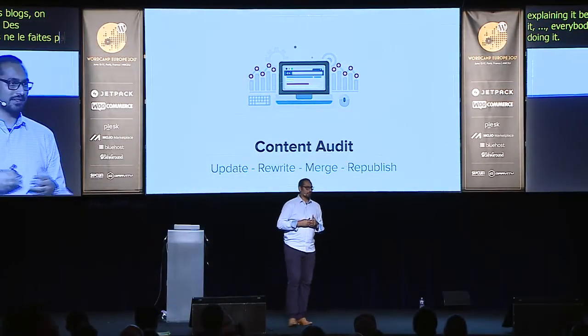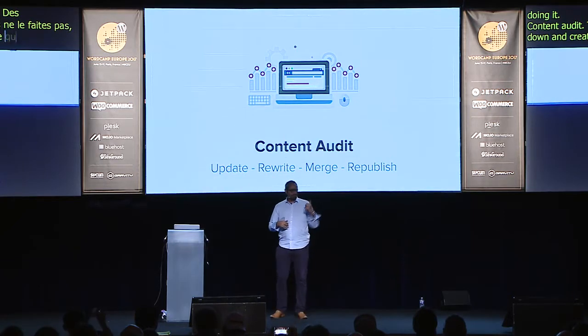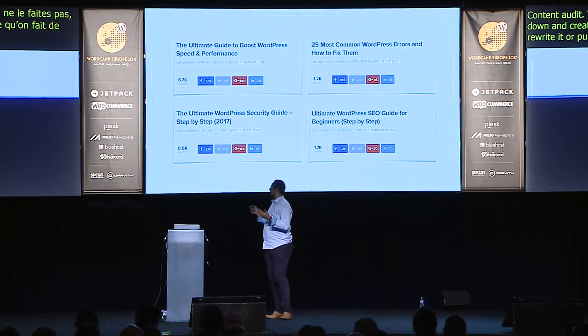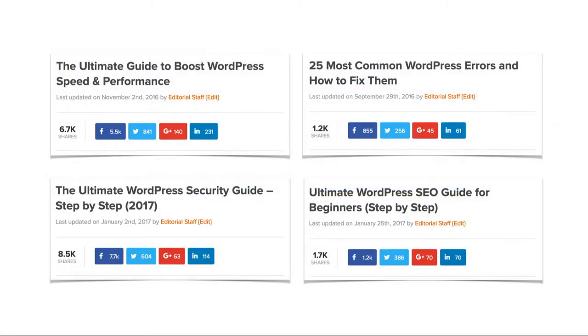Content audits are something we do routinely every six months. We sit down, create a list of content to audit, then update it, rewrite it, merge it, or republish it — one way or another it gets updated. For example, our ultimate guide to boost WordPress speed and performance was first written in 2009, then updated in 2012, 2015, and again in 2017.